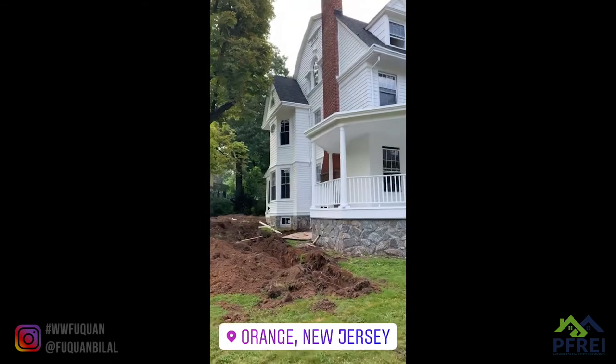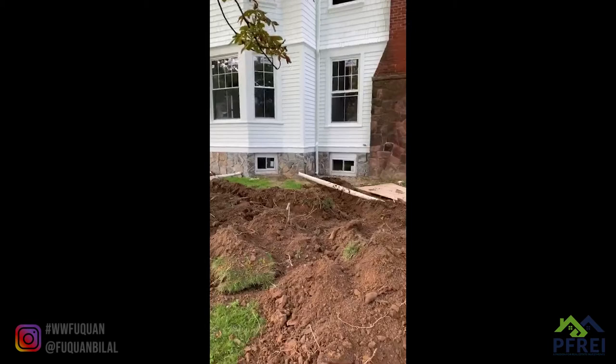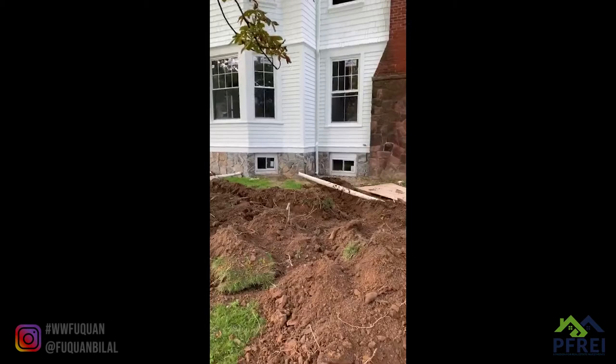Still got some work to do. I'm trying to fight to get this thing on the market, but every day we're working, pushing and moving forward. Excited about that. Now we're actually running the underground drainage system for all of the leaders and exterior water.